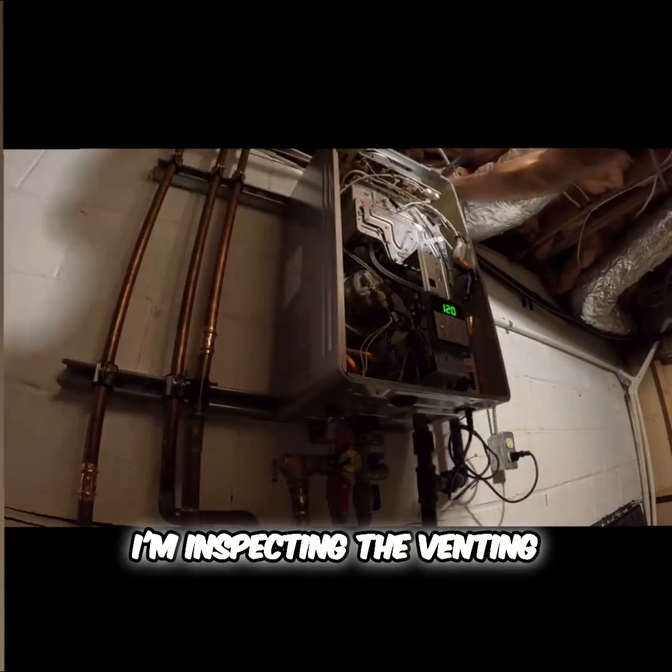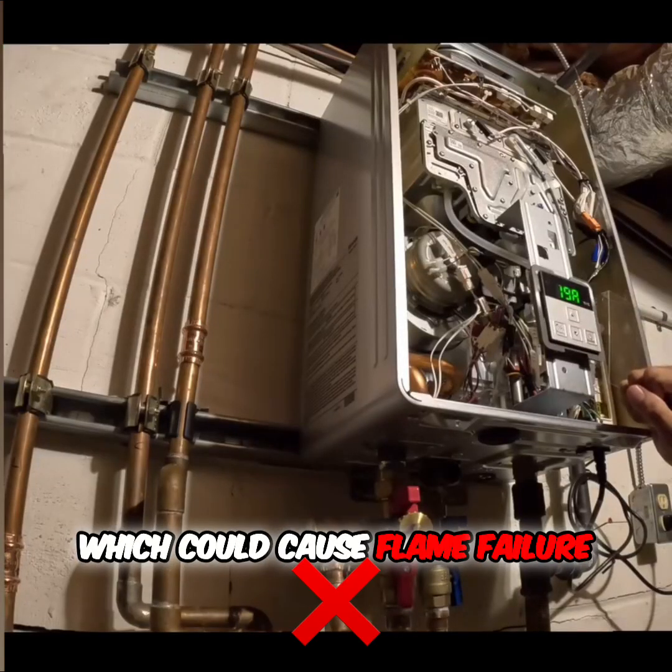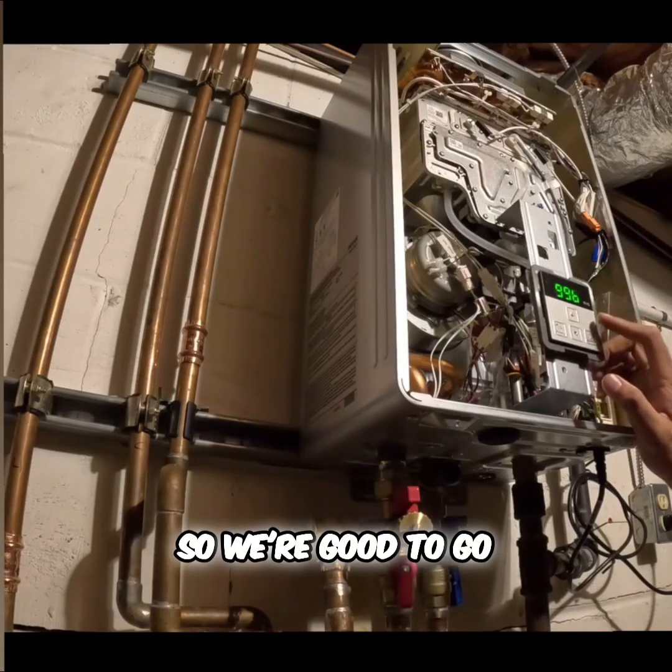Next, I'm inspecting the venting and air intake. If there's a blockage, the unit won't get enough oxygen, which could cause flame failure. Everything looked clear, so we're good to go.